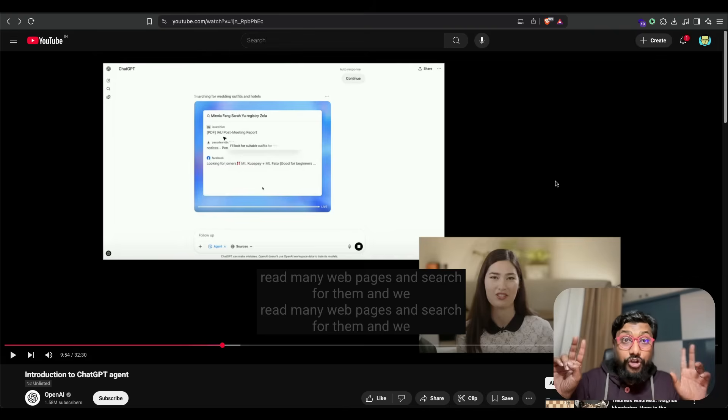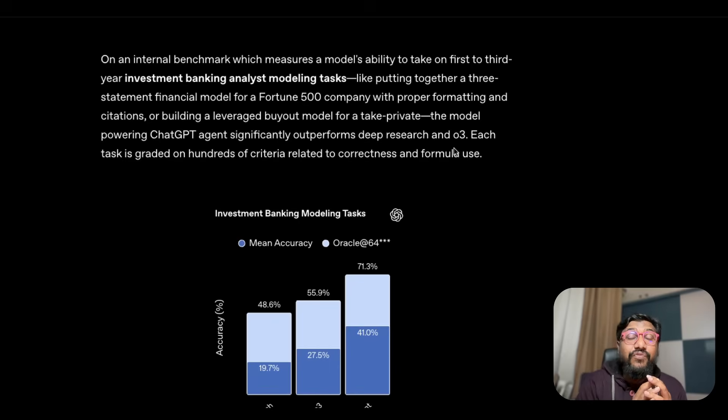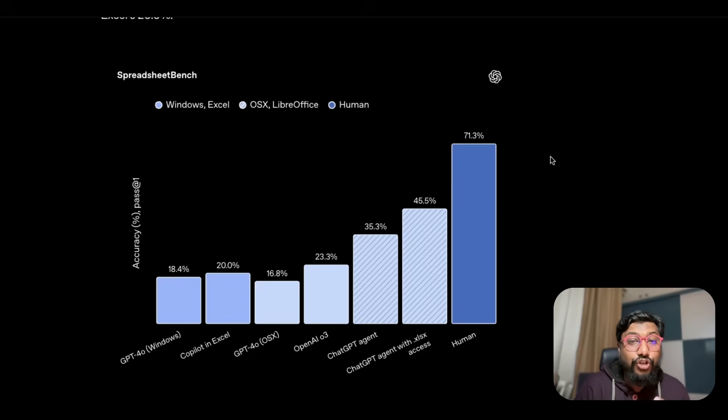There are a lot of interesting benchmarks. One that caught my eye is the spreadsheet bench. This is important because a lot of big companies — like Fortune 500 companies — rely on spreadsheets as a ubiquitous tool, whether Google Sheets, Microsoft Excel, or LibreOffice. On this benchmark, humans scored 71.3%, and OpenAI's latest model with actual file access scored 45%. That's quite impressive because a lot of people's daily jobs involve opening a spreadsheet, entering data, doing calculations, writing formulas, making charts, and doing automation — and this is exactly what many people have been doing for the last 5 to 10 years.